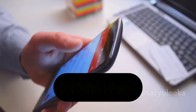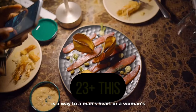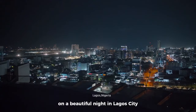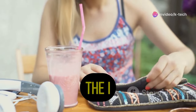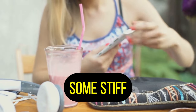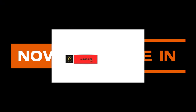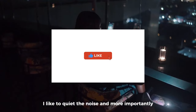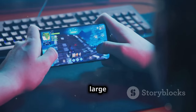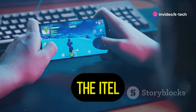Let's talk about a phone that's turning heads — the itel S23 Plus. This phone is making waves. It's sleek, it's affordable, but is it actually good? We're about to find out. The itel S23 Plus has a lot to offer, but it also faces some stiff competition. We're going to break it all down: design, display, performance, battery life, and camera. We'll compare it to other phones in its price range. By the end, you'll know if the itel S23 Plus deserves a spot in your pocket.